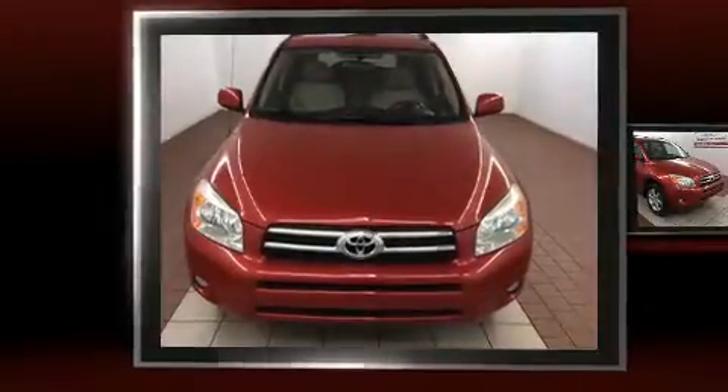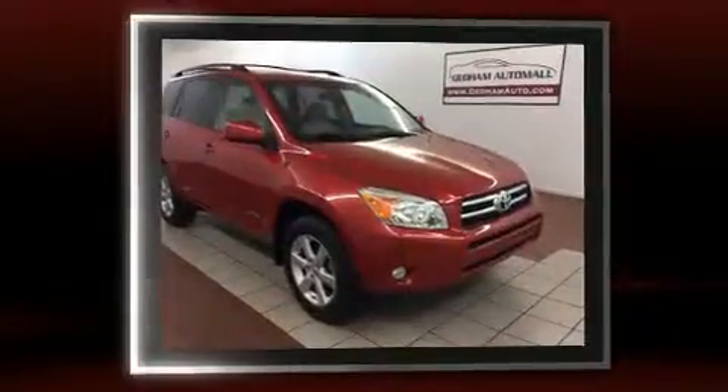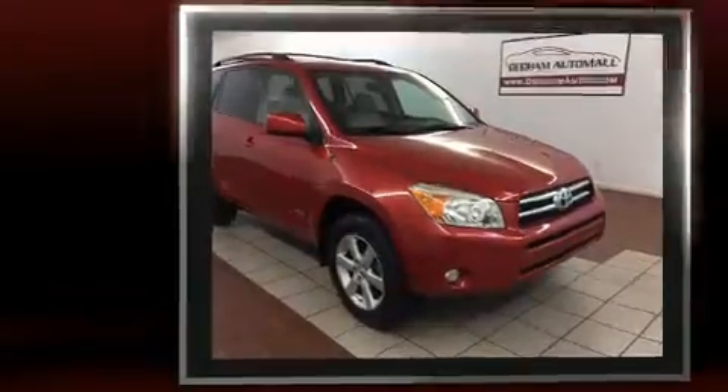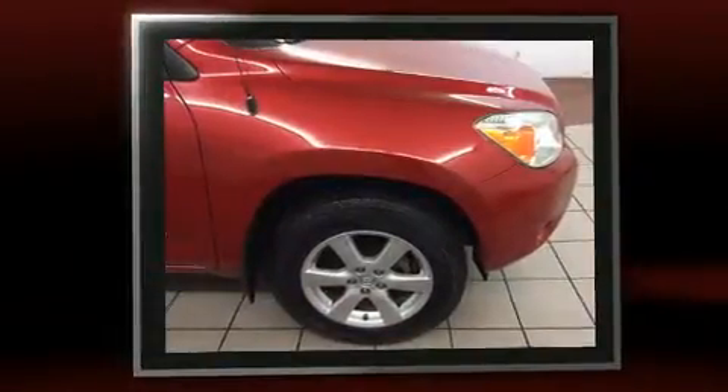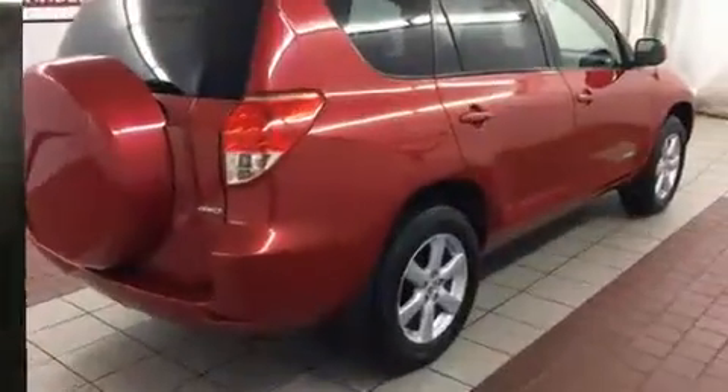You're going to love the 2007 Toyota RAV4. It features four-wheel drive capabilities, a durable automatic transmission, and a 2.4-liter four-cylinder engine. Top features include front fog lights, a leather steering wheel, an outside temperature display, and skid plates.